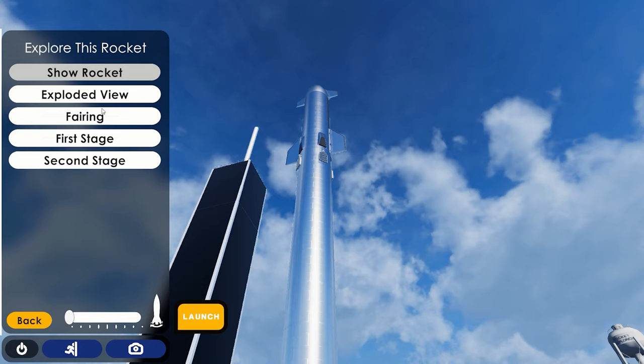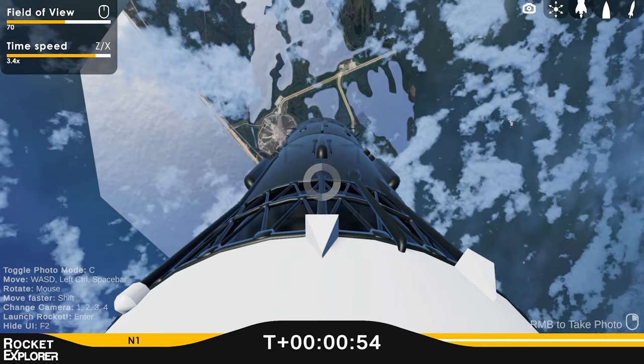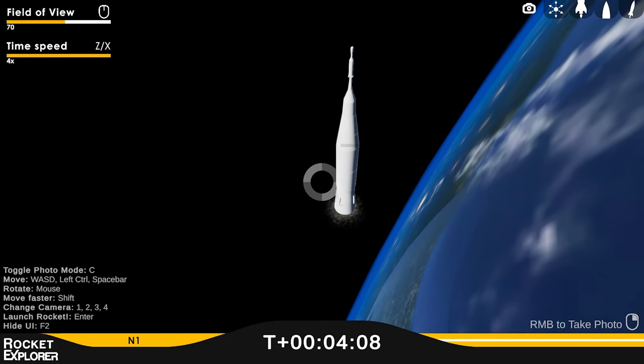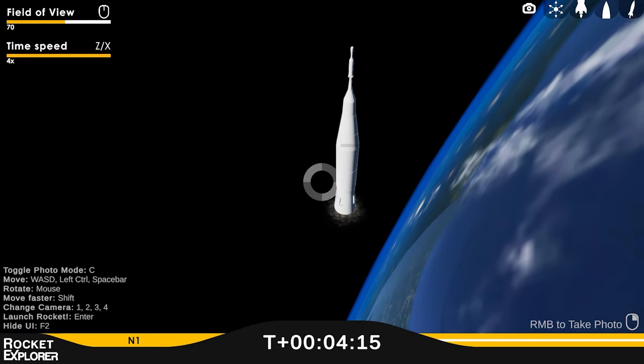And I really liked this exploded view where you can actually see all the different parts. It shows the grid fin and the fairing opening up, and you get to see all the different configurations. You can even launch it, and I was actually really surprised that even in the early state the game is in, the rocket actually stages while it's launching, which is pretty cool.